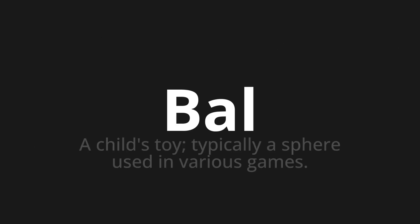Welcome to this pronunciation video. Today we will be focusing on a new word that you might find challenging or intriguing. So let's dive into today's word: Bal, which means a child's toy, typically a sphere used in various games.